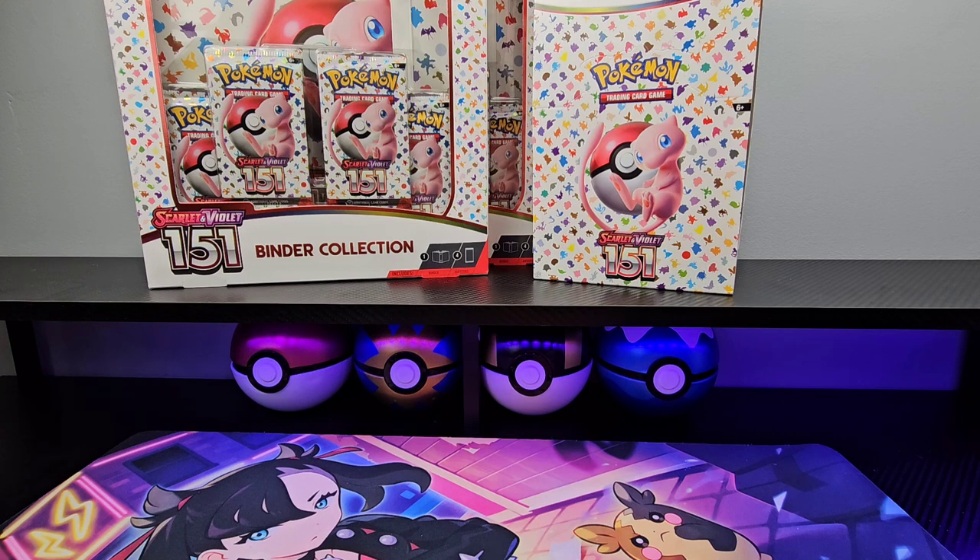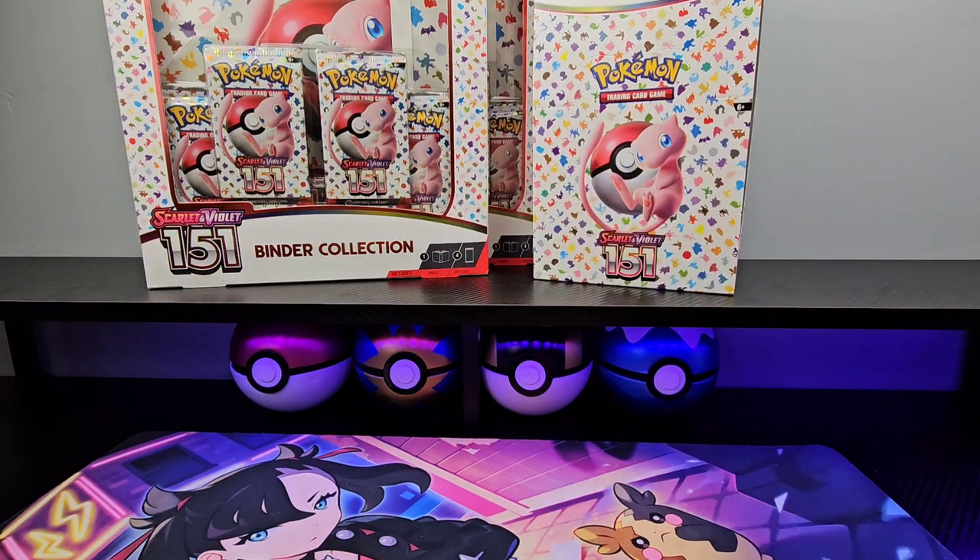Ongoing giveaways every 500 followers on Instagram and TikTok — three or four packs, posts are pinned on Instagram and TikTok. More importantly, I am giving away a 151 ETB on Instagram. If you go to my Instagram, PokefanBran, it should be one of the first few posts because it's pinned to the top.